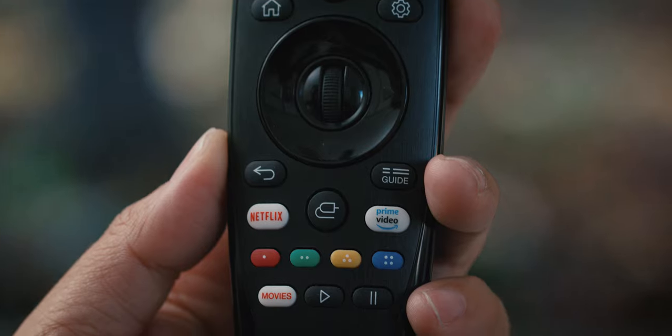You guys know I love smart home tech, and one of the things I found very interesting is the fact that this is a smart TV that supports all ecosystems. So if you use an Amazon Echo — check. Google Assistant — check. And also Apple HomeKit, which I think is really great.